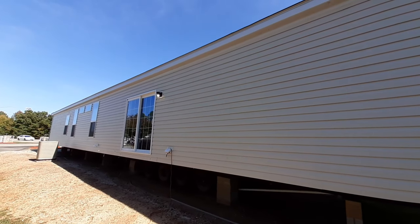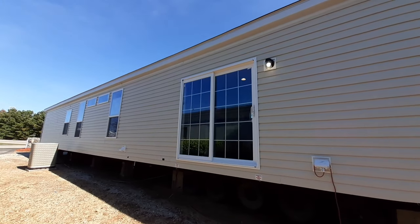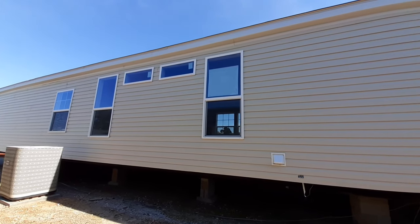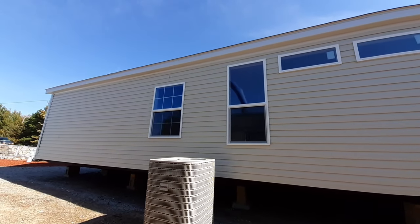On the back side, yes, off of your dining room you get a sliding glass door — how often do you see that on a single wide? That is in your living room area, so now let's head on around.